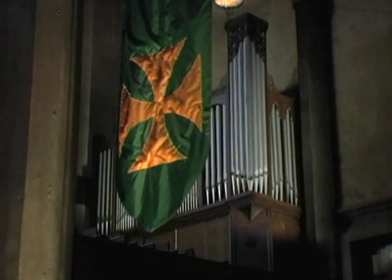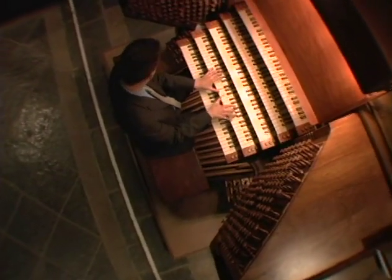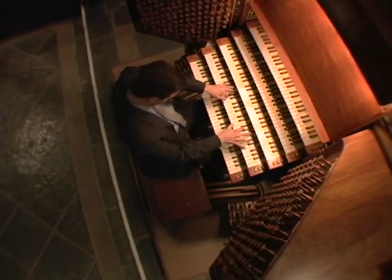The Gospel Organ is installed in the north transept under the Old Testament window. All of these organs can be played as one instrument by two identical five-manual consoles located in the chancel and the West Gallery.